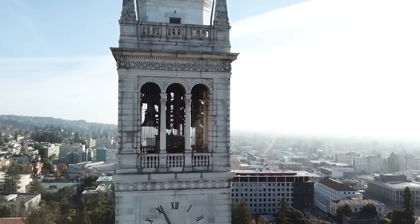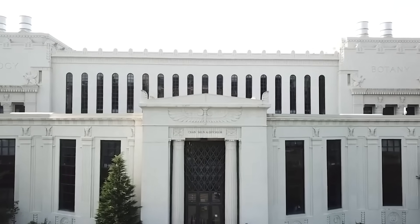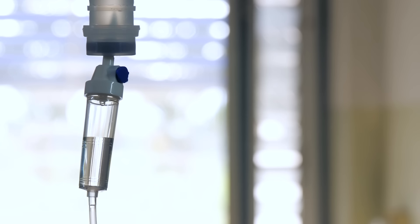I received my PhD from UC Berkeley in the field of cancer metabolism, where I studied how cancer cells metabolize nutrients differently from normal cells. By understanding these metabolic differences, I was able to work towards developing chemotherapeutic strategies to specifically target cancer cells and not normal cells.